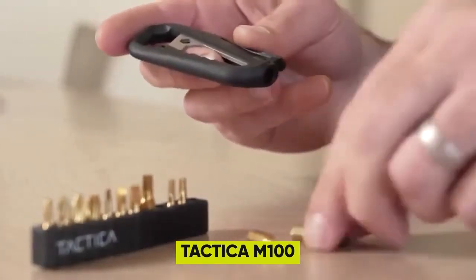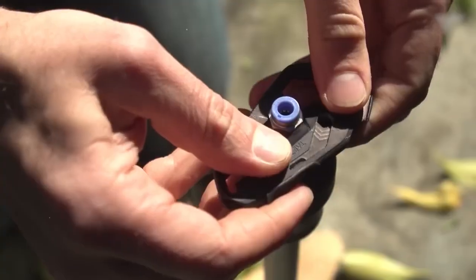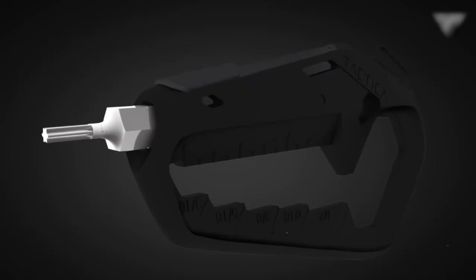7. Taktika M100 — a must-have gadget for anyone who wants a sleek, durable, and versatile multi-tool. Made from high-end engineering composite, this compact tool is extremely strong and lightweight, with everything you need for everyday tasks.